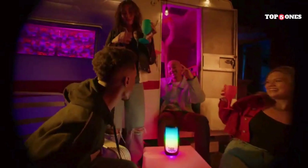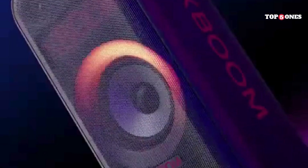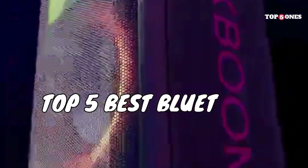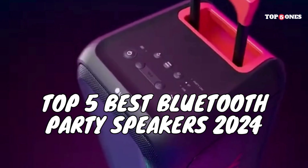Hey party people! Are you ready to pump up the jams and get this gathering grooving? Look no further than the hottest party speakers of 2024. We've compiled a list of the top 5 Bluetooth beasts that will bring the bass, the lights, and the life to any celebration.